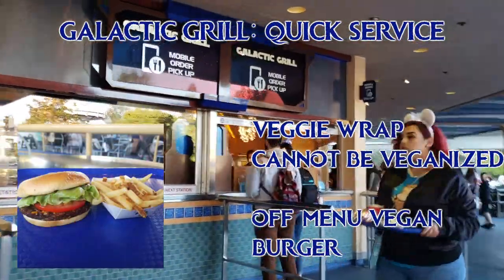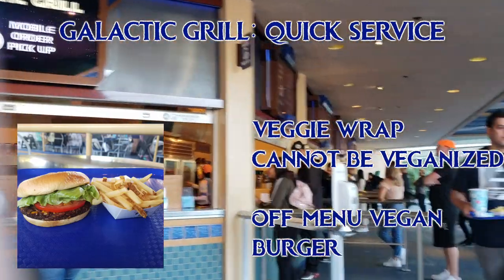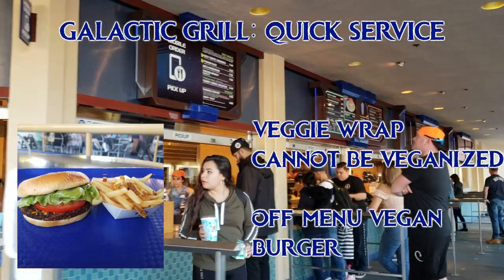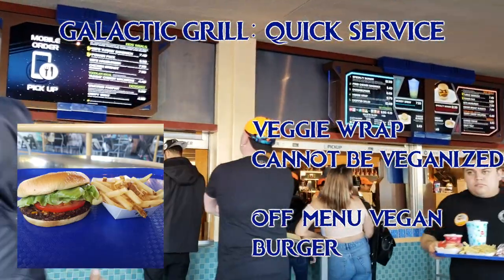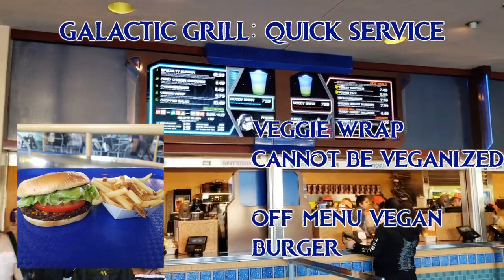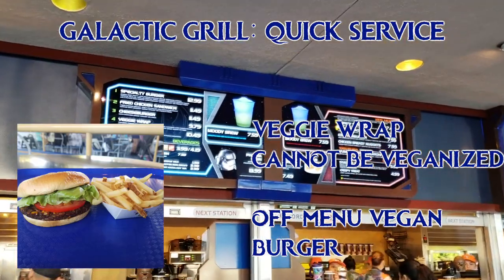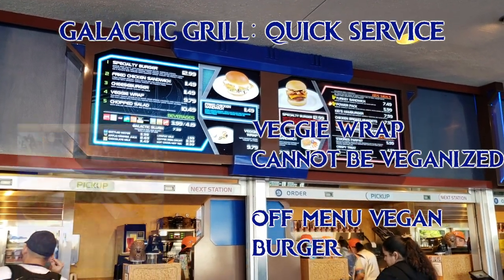At Galactic Grill, they have a veggie wrap on the menu that seems promising, but the problem is that they are made off-site and the cheese is already in them, so they can't make any without the cheese. They do have veggie burgers on the secret menu though — it's a vegan garden burger patty. They showed me the ingredients list and I checked for eggs and dairy, and they use the regular vegan buns that they use throughout the park. The fries are in a dedicated non-shared fryer.